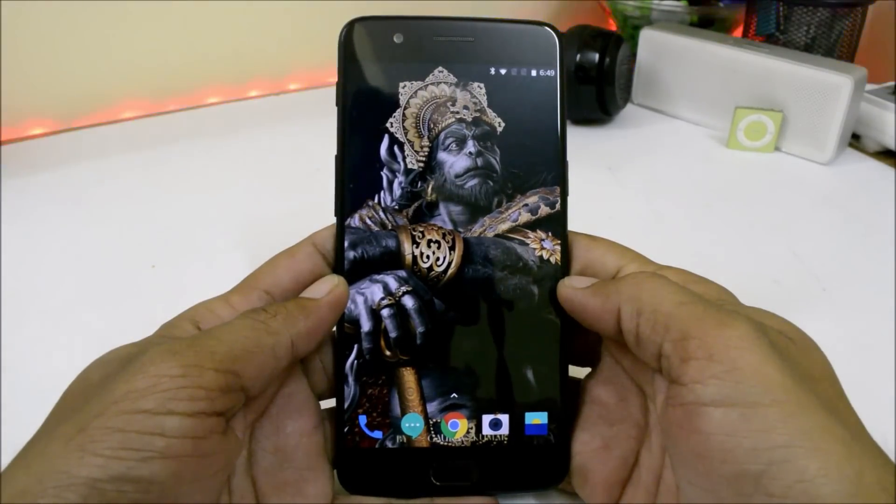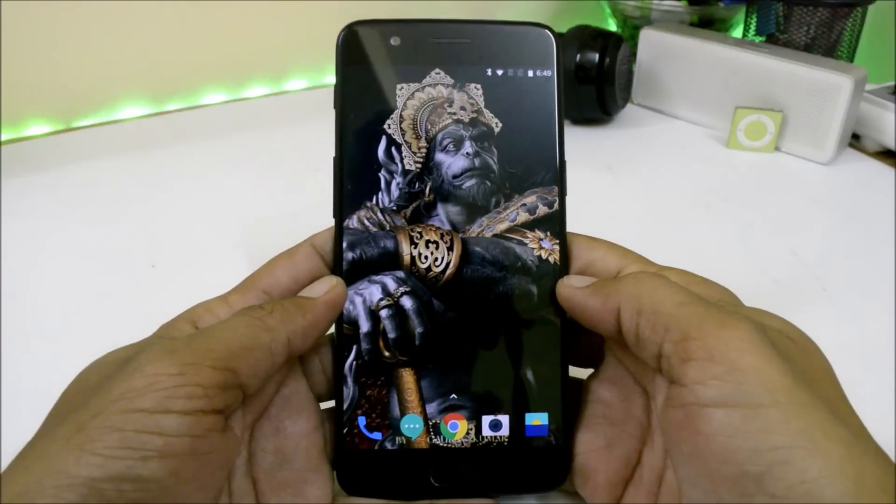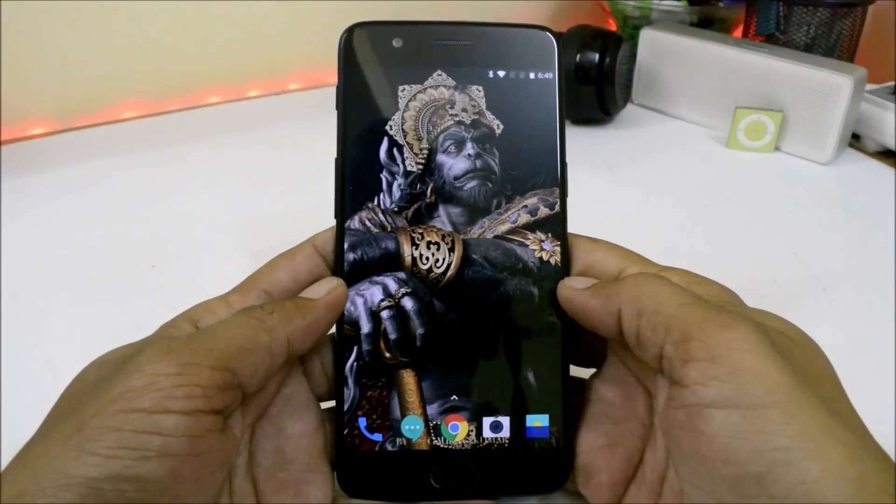Hey guys, welcome back to another video. Today OnePlus is rolling out a new update for OnePlus 5 and 5T users, which is OxygenOS 5.1.5, and it's a stable version.